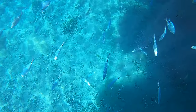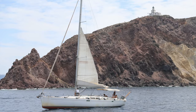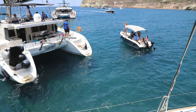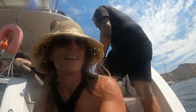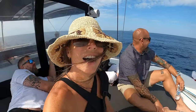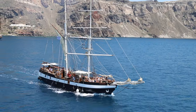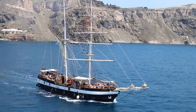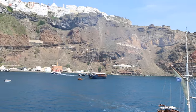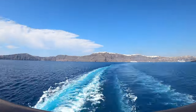Check out how clear this water is — absolutely beautiful. Highly recommend. There's our tender back to the big boat. Santorini is extraordinary. I hope to come back. Now we move on to the next stop.